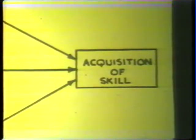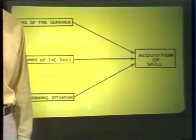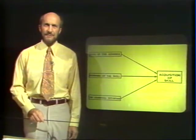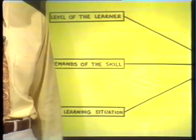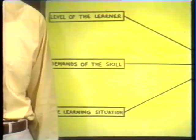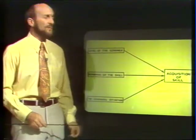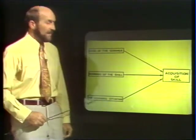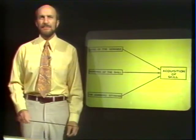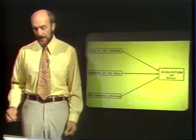There are three basic areas we have to consider if we want players to become highly skilled. The first is we have to consider the level of the learner, because obviously what we're going to do with a young player will differ when we are working with an adult. We have to consider the demands of the skill — certain football skills are far more demanding than others. And last, we must consider the learning situation. It must be the job of the coach to set up the ideal coaching or learning situation to enable young players to acquire skill.